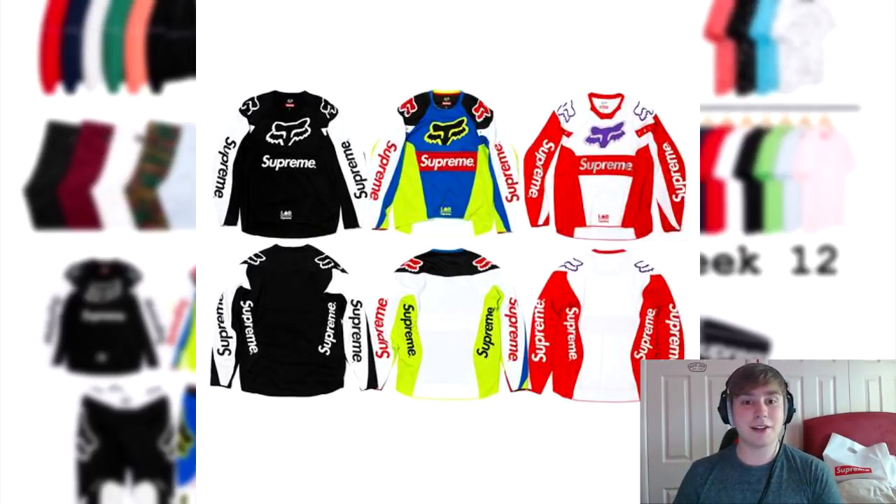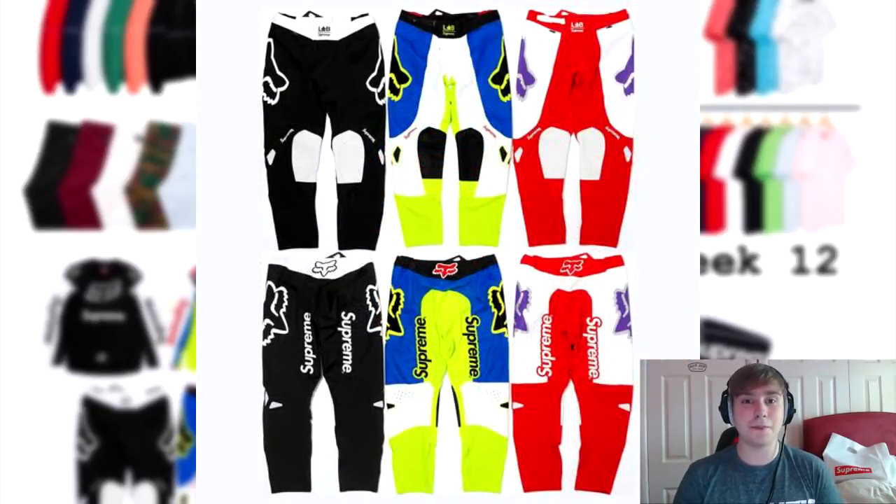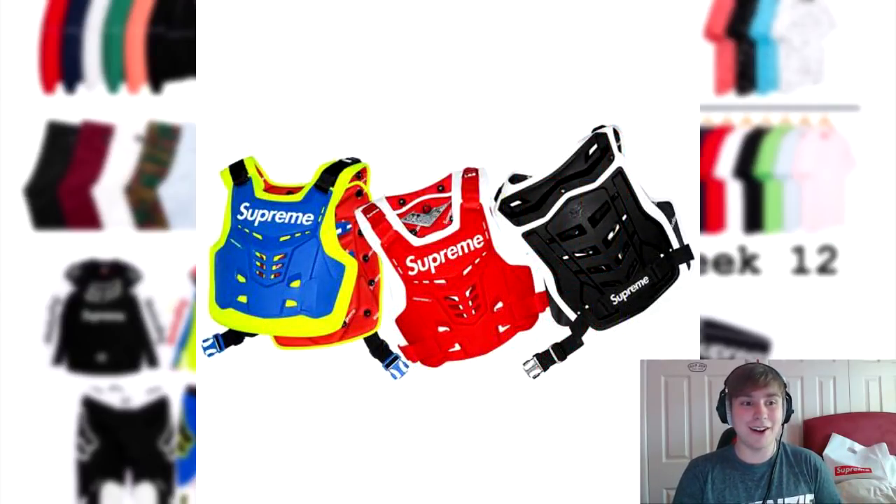I've already discussed the jersey and moto pants prior to this — they're just really cool pieces. I don't know how hot they will be because they're for motocross so they might be a bit thicker, but I'm sure they'll sell out quite quickly. The final item from the Fox Racing side is the Pro Frame Roost Deflector vest. These items are meant to be bought for people who do motocross or use bikes generally.